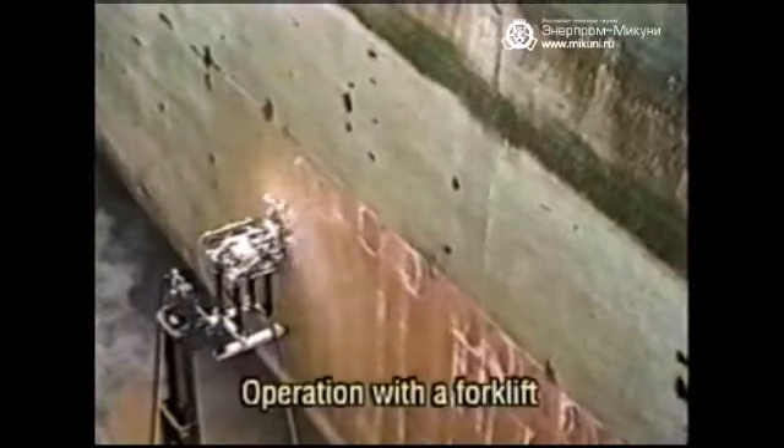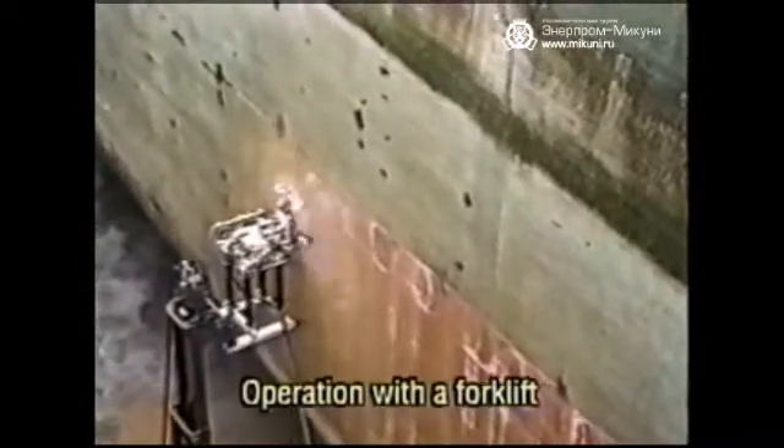This is the ship hull cleaning unit. It performs cleaning with a rotation nozzle unit at a discharge pressure of 400 kilogram force per square centimeter. This is an operation with a forklift.